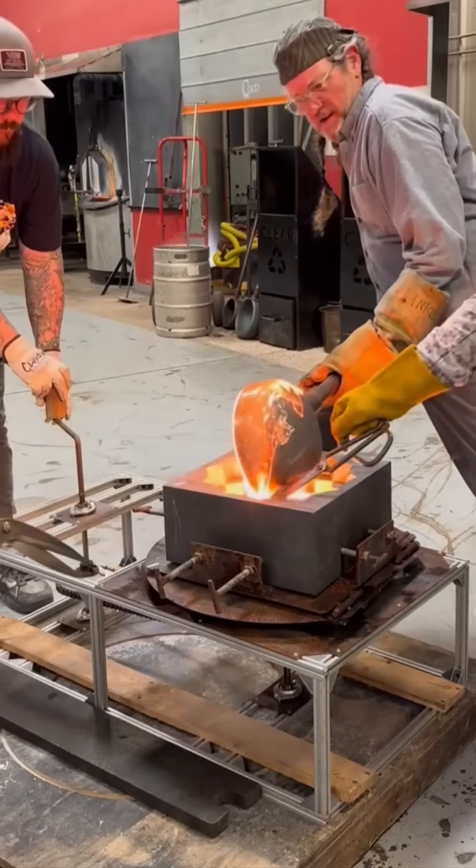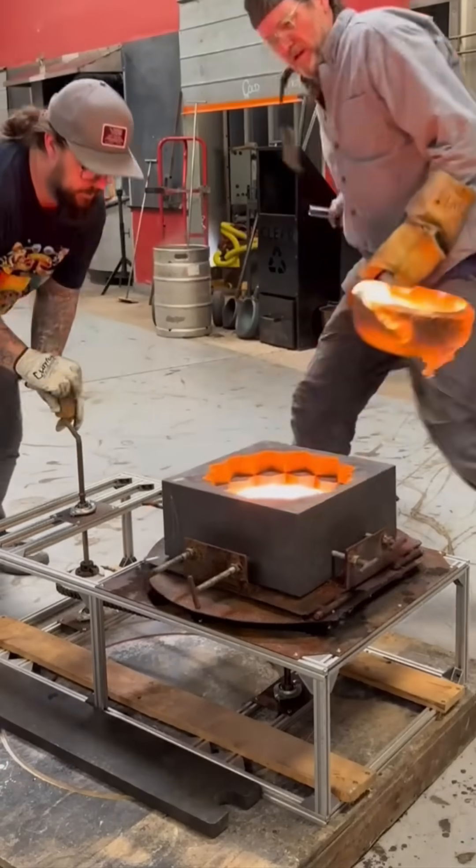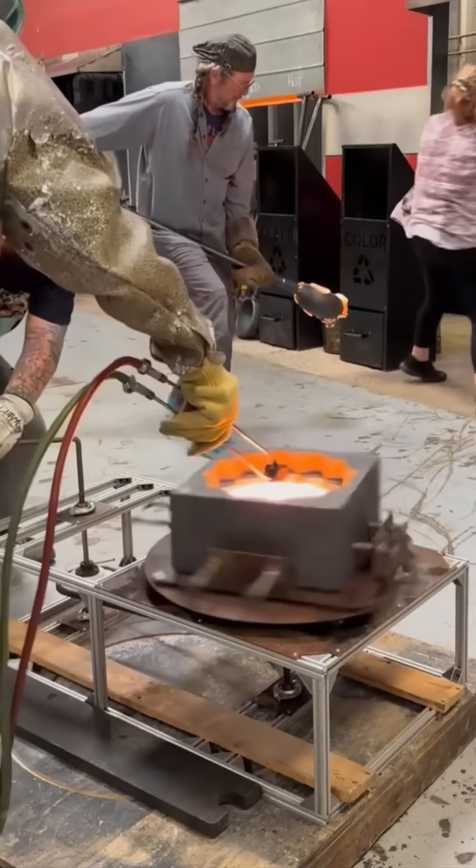Molten glass flows into molds, glowing orange like captured sunlight. Seconds later, it begins to harden — fragile, yet already holding its shape.